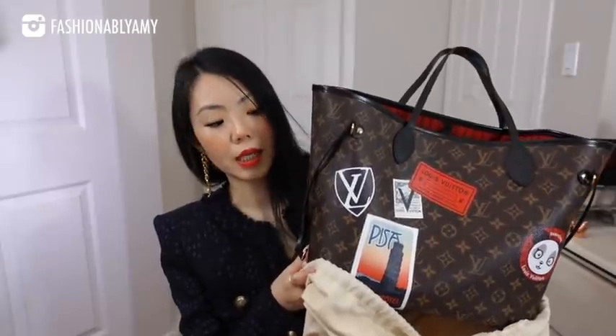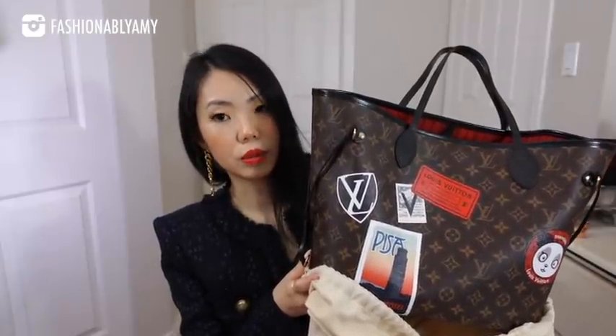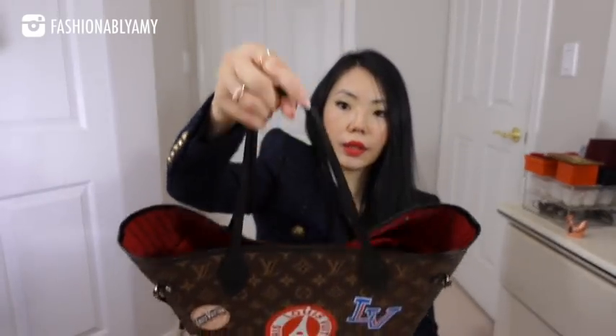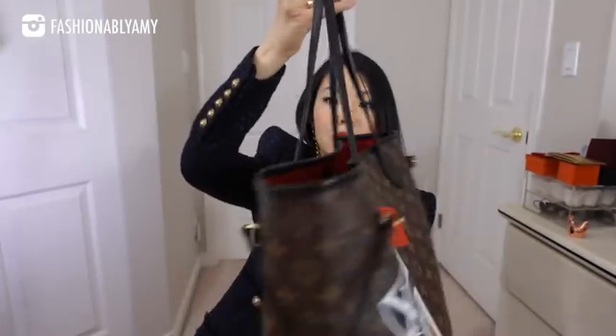Next question from M. Valera: How are the stickers on your personalized Neverfull holding up? Are the colors fading? Easy to get scratched? I am planning to buy the Neverfull too but am anxious about the stickers' wear and tear. She is referring to my review video of my personalized My World Tour Neverfull, which I custom chose — the interior color, the leather trims, as well as the stickers on it.